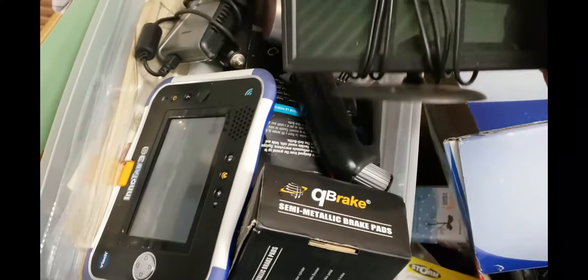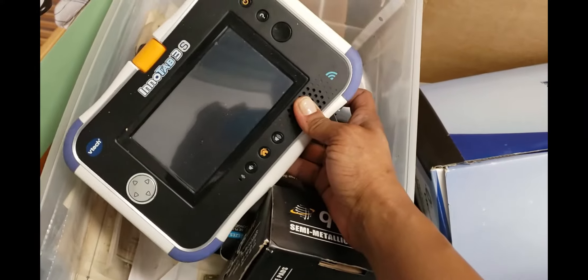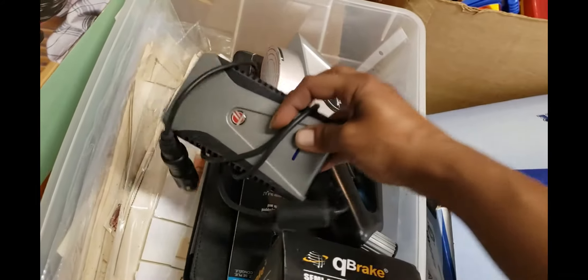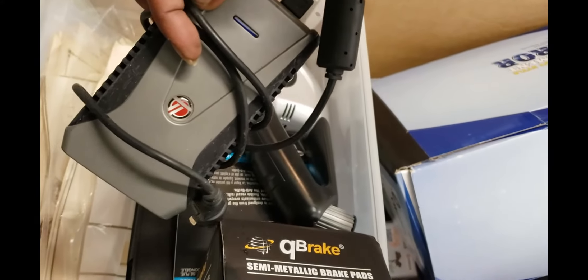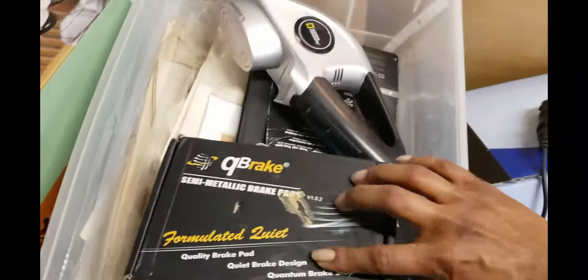My boys found quite a few things they thought were interesting. There's a lot of electronics in here, so we'll see if they want to actually help me out with some of the stuff that I don't know about.